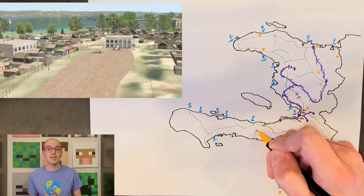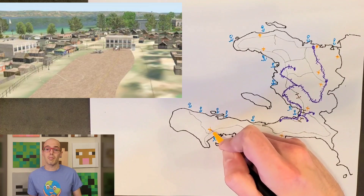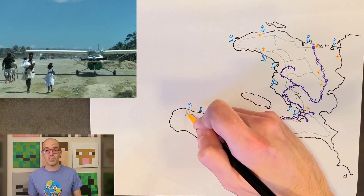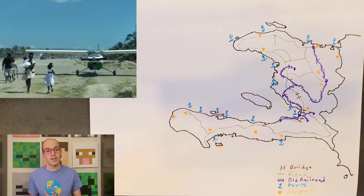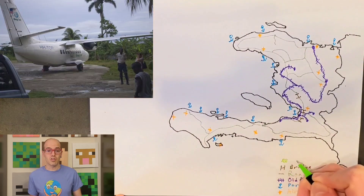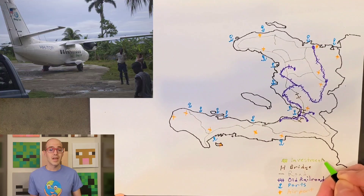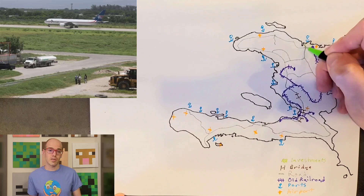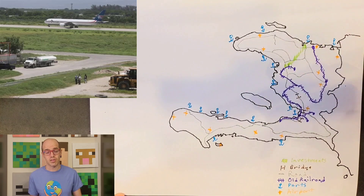Port-de-Paix Airport, located in the northwest department, may be smaller compared to the first two airports, but it serves as an essential regional hub catering to the transportation needs of the northwest department. The airport manages a mix of scheduled and chartered flights, contributing to the local economy. These airports serve as vital gateways connecting Haiti with the rest of the world, facilitating economic growth and providing travel opportunities for both residents and visitors.